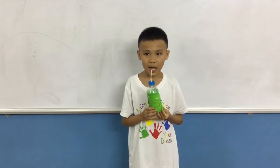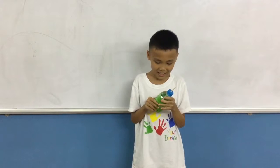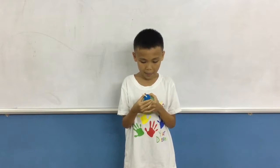I made a lighthouse. I use paper, tape, plastic, and straw to make my lighthouse.